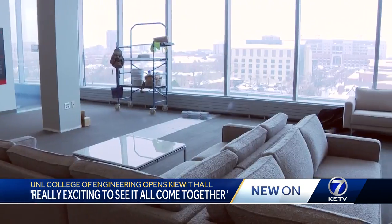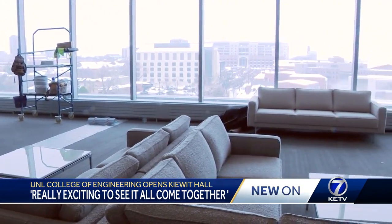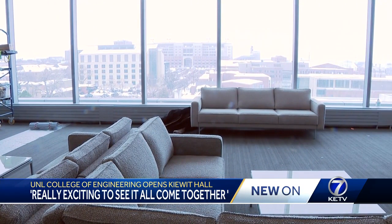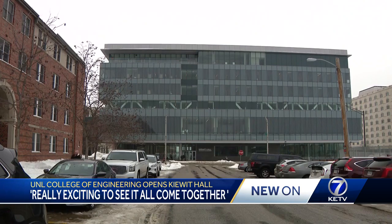And if you walk around, you'll notice we don't have any lecture halls in this building. It's all reconfigurable furniture designed to support active and collaborative learning. College of Engineering Dean Lance Perez says his department spent years doing professional development with faculty to get them ready for this six-story, 182,000-square-foot building.